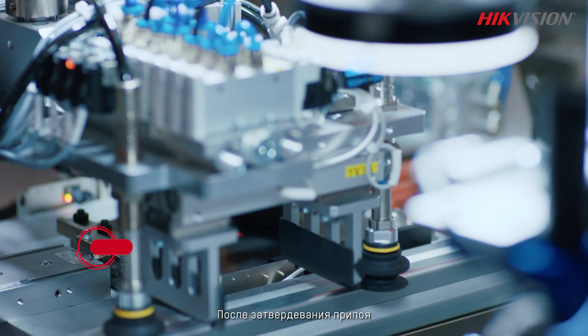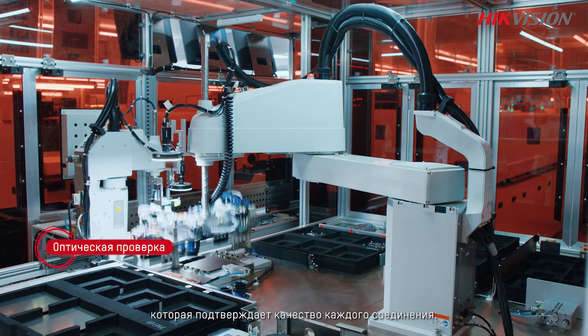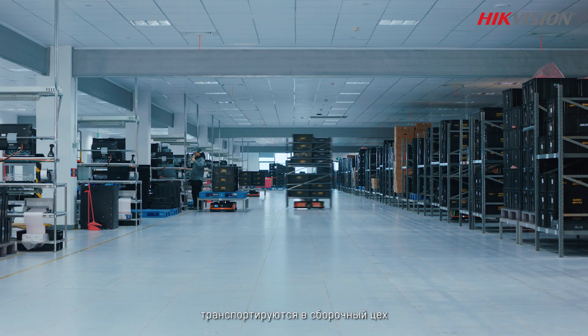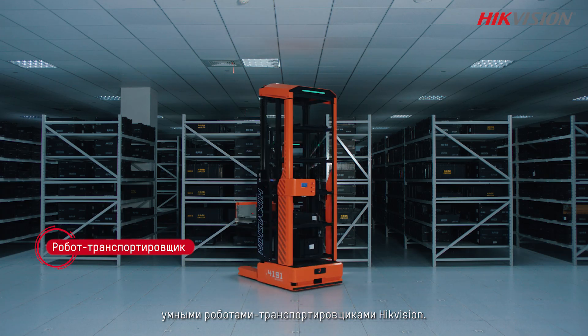After the reflow is complete, the light panel enters a second optical inspection to ensure each solder joint is qualified. Light panels, the main assemblies for large screens, are then transported to cabinet assembly by a HikVision smart logistics robot.